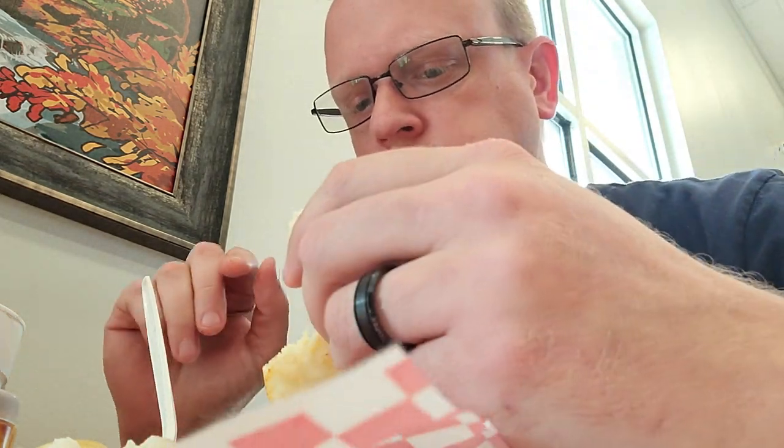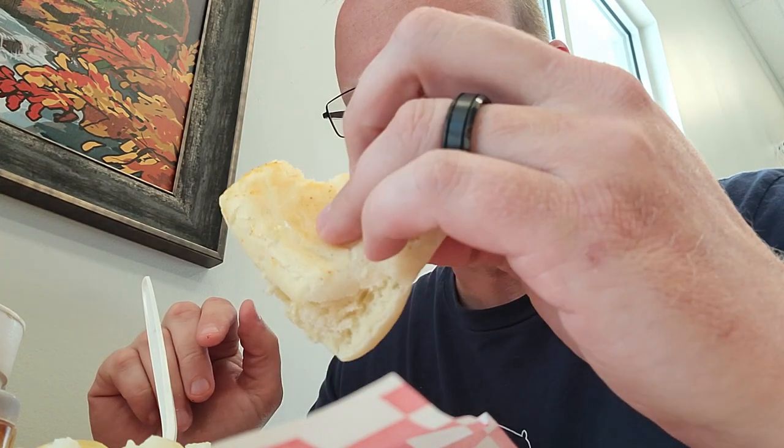And the mashed potatoes — they're good. I'll say they're good to me. They kind of have like an instant taste to them, which I like. Let's try this one. Very good. Soft. I'm gonna finish eating here and let you know what I think.